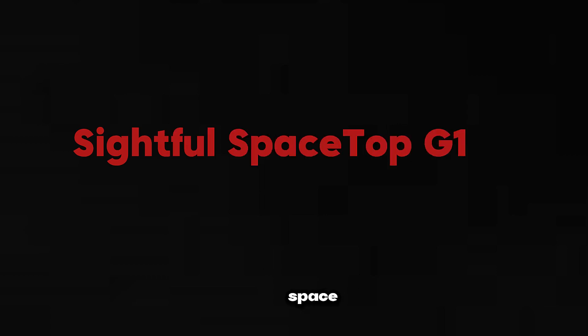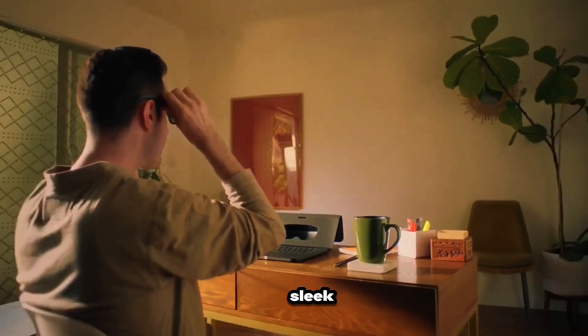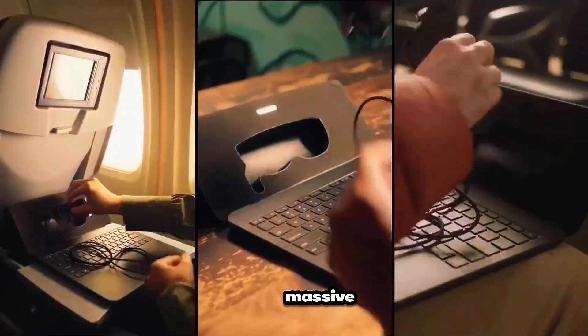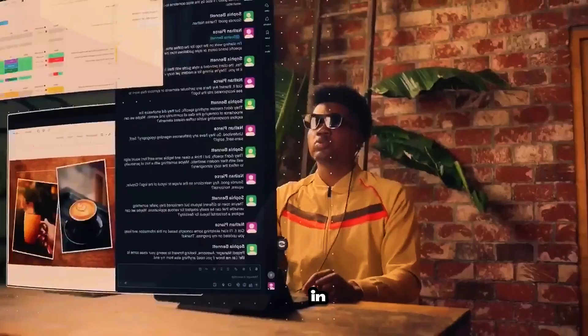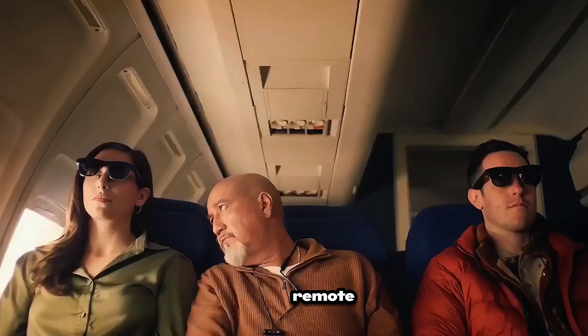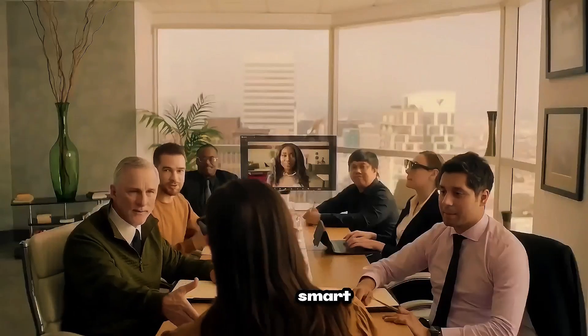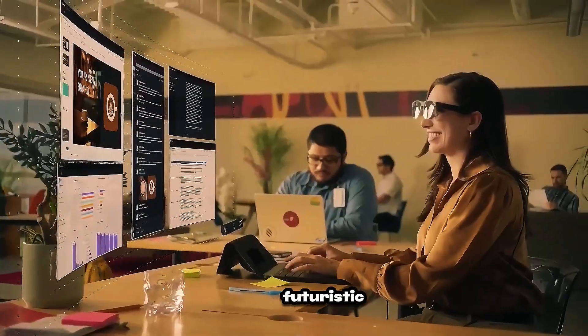Sightful Spacetop G1. Think of this as a laptop without a screen. The glasses pair with a sleek keyboard base to project a massive 100-inch workspace floating in front of you. Powered by a Snapdragon processor and custom OS, it's built for remote workers and digital nomads. AI adds gesture control and smart app organization for a futuristic workflow.